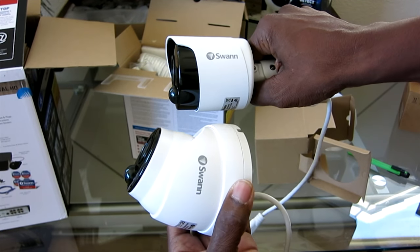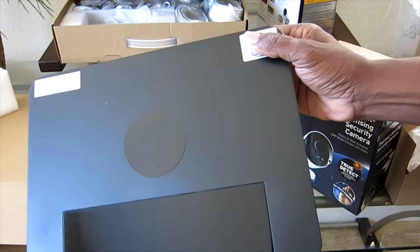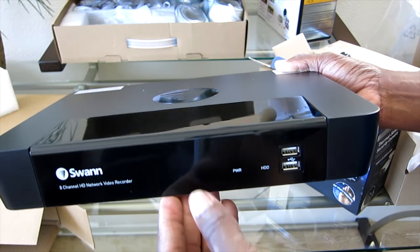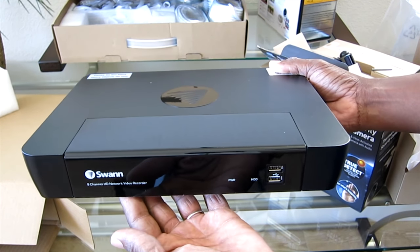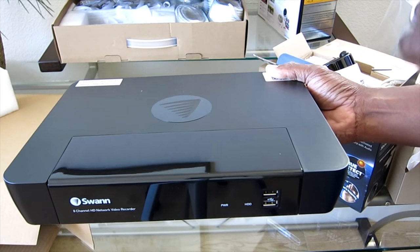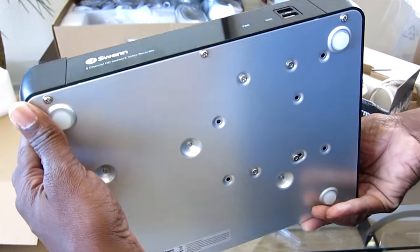The bullet camera is smaller than the dome. Here is the new NVR — where my thumb is, that is your QR code you'll use with the new HomeSafe app from Swan. Love the glossy black. This is considerably smaller than the current one. Note: your cameras from the other 4K system will not work with this one. This system will only work with the cameras I showed you — the dome, the 5 megapixel, and the ones that came with it.